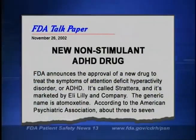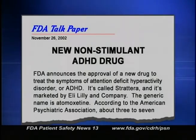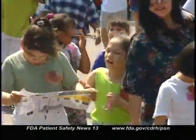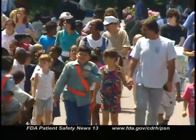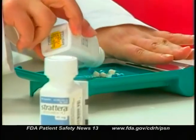In a recent talk paper, FDA announced the approval of a new drug to treat the symptoms of ADHD, or Attention Deficit Hyperactivity Disorder. It's called Strattera, and it's marketed by Eli Lilly and Company. The generic name is Atomoxetine. According to the American Psychiatric Association, about 3 to 7 percent of children and 4 percent of adults have ADHD. Unlike drugs commonly used to treat ADHD in the past, Strattera is not a stimulant.